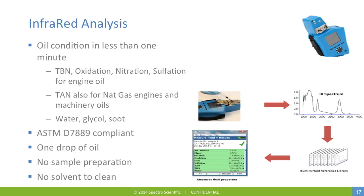Infrared analysis reveals oil condition and liquid contamination in less than one minute. Parameters reported include total base number, oxidation, nitration, and sulfation for engine oil, and total acid number for natural gas engines and machinery oils, as well as water, glycol, and soot. The instrument is ASTM compliant and requires a simple drop of oil. It's inserted into the test cell, the instrument generates an infrared spectrum, compares it to its built-in reference library for clean oils, and produces an output of fluid properties.